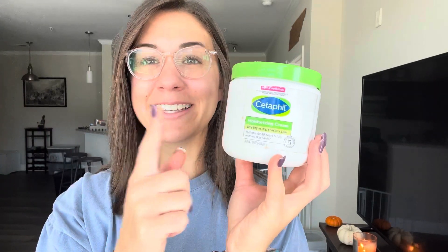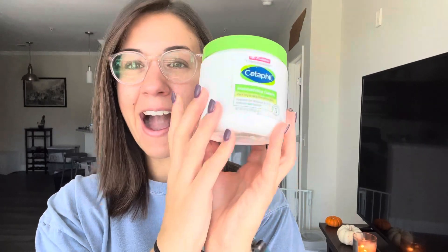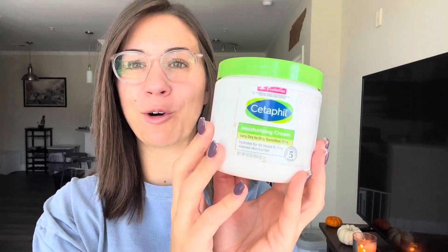Hey guys, today I want to talk to you about the Cetaphil lotion that I use on my face every single day. I have used Cetaphil for 10 years, maybe even longer. I use this lotion every day and I absolutely love it.